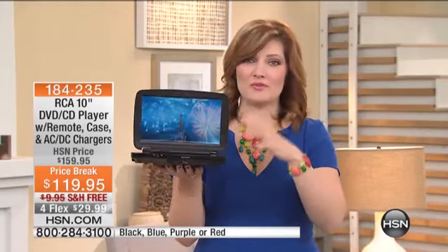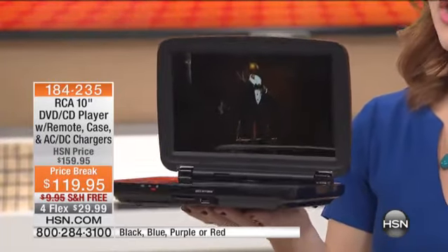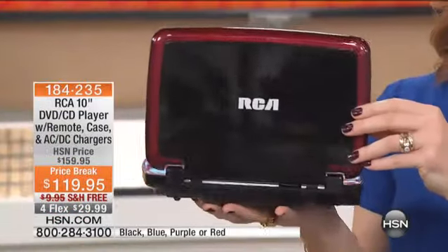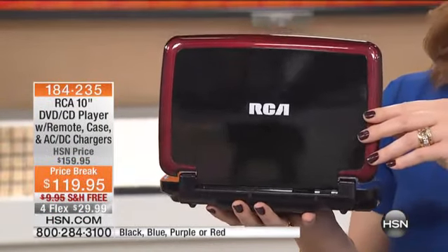This is the perfect way you're going to be entertained all the time, no matter where you go. It's portable, it's lightweight, and it's brought to you by RCA. They are true leaders in the industry for their innovation, their quality, and their technology.